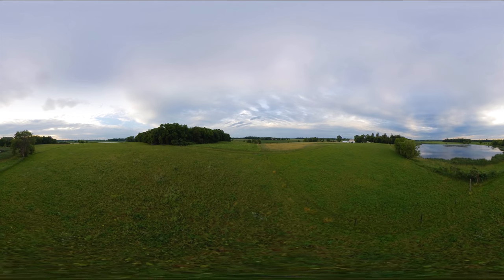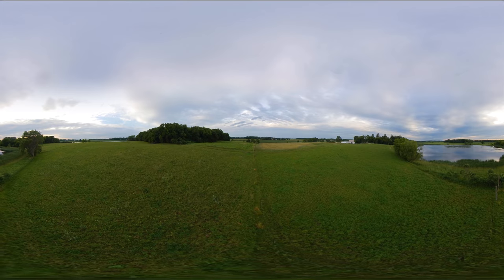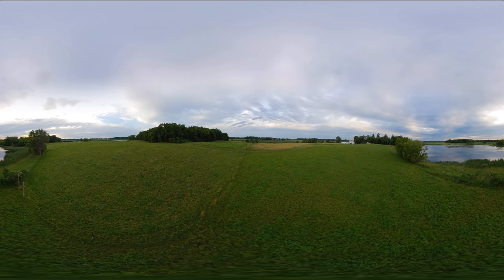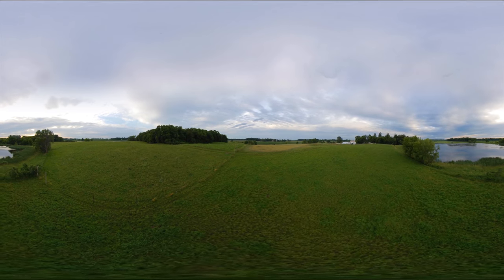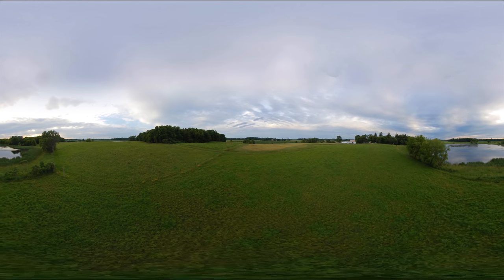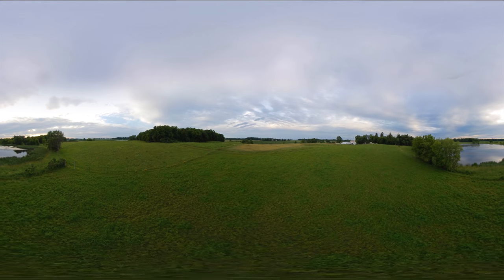This pollinator plot is being managed by cattle utilizing the prescribed grazing system of NRCS Standard 528. Look at the freshly grazed ground. The stubble height is above 10 inches and there are cow pies which attract beneficial insects for wildlife. Grazing is a great management tool and when done correctly is very beneficial to the grassland and the habitat it creates.